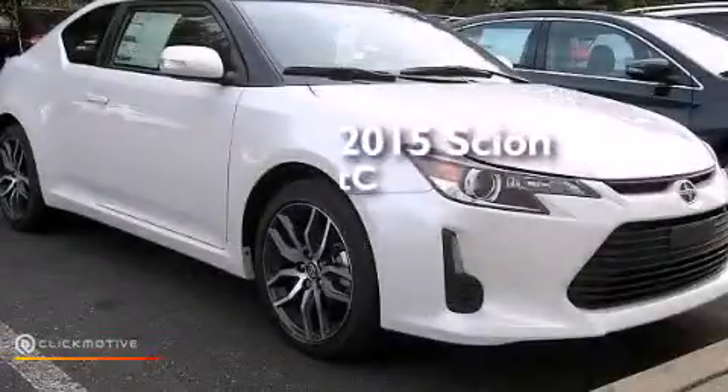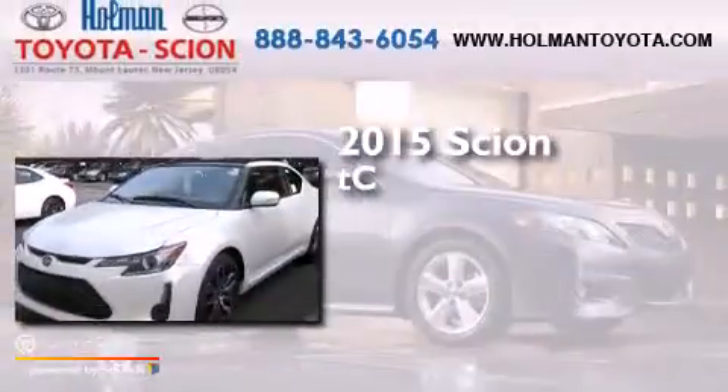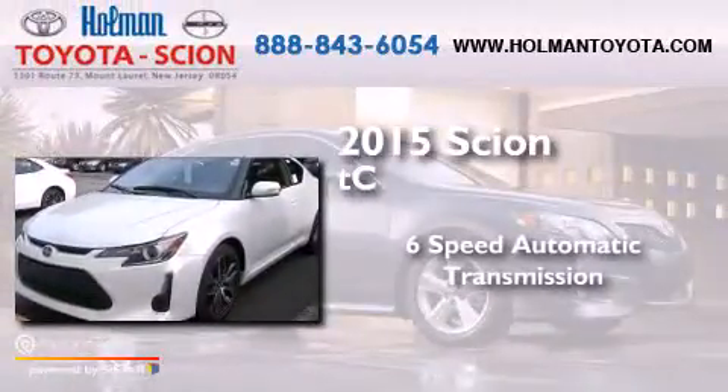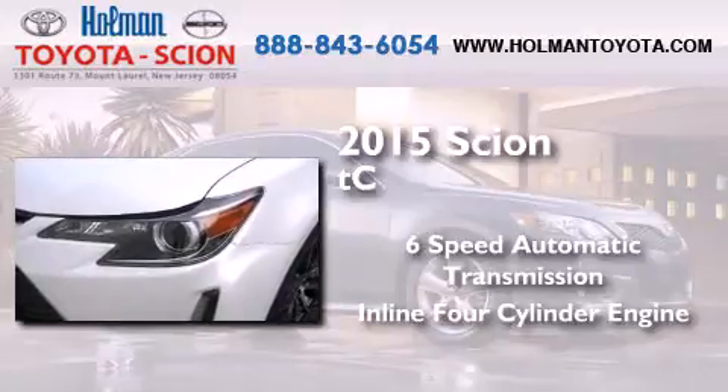This is a brand new 2015 Scion TC. This coupe has a six-speed automatic transmission and an inline four-cylinder engine.